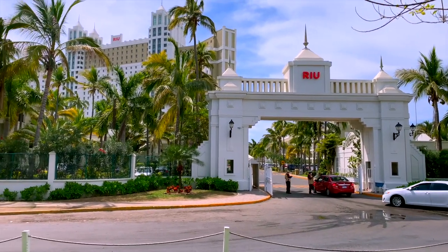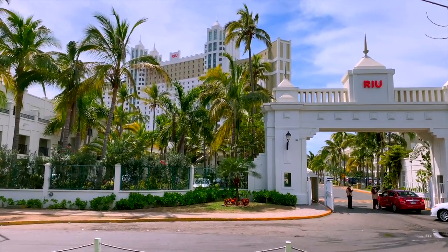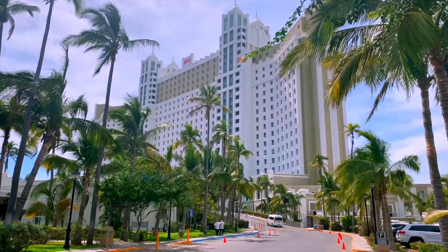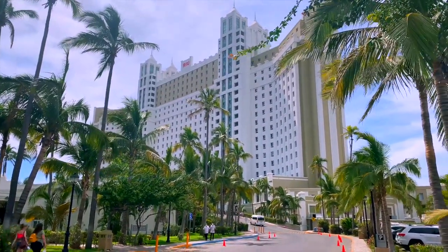Hi everybody and welcome to my review of the all-inclusive Rio Emerald Bay Hotel in Mazatlan, Mexico. Let's start with the hotel itself.